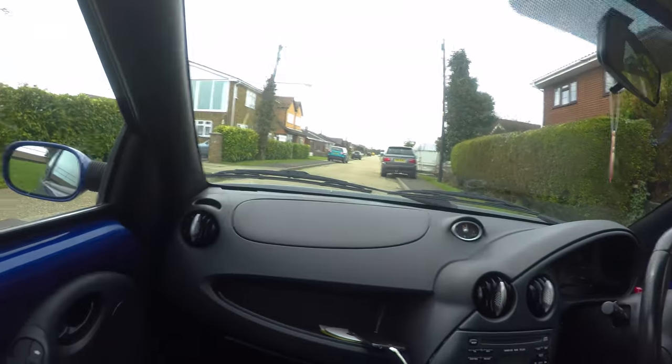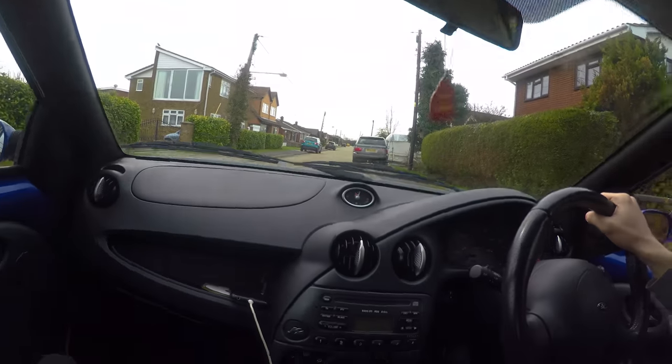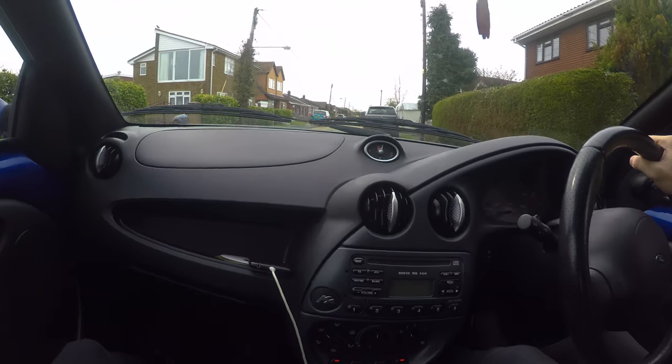How are you doing then? I'm good, how are you? I'm good, ready for another adventure. Yeah, going underground this time. Indeed. Let's hit the road.